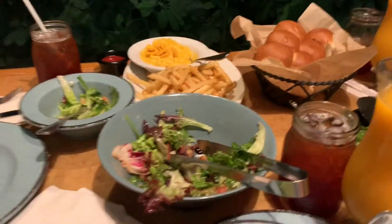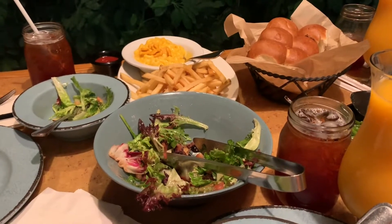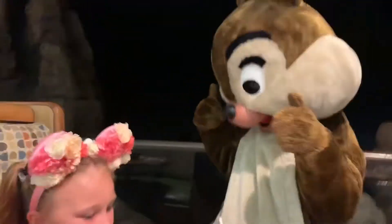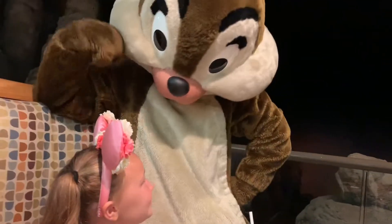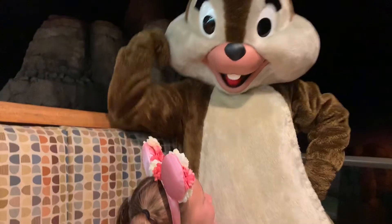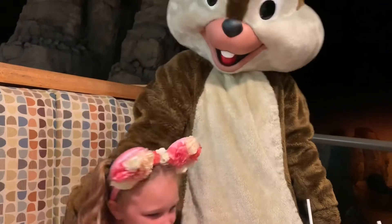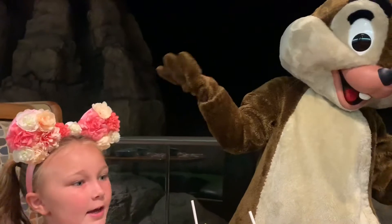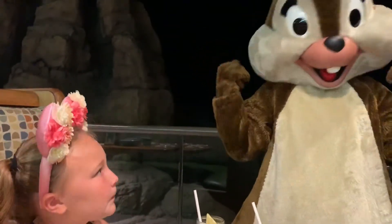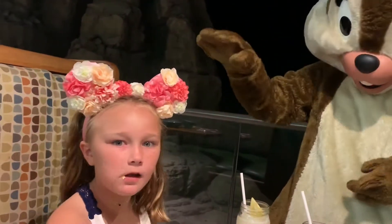This is what you get for your meal at the Garden Grill, along with the characters, which are Pluto, Chip and Dale, and of course Mickey Mouse. Last night, Stitch was trying to steal her flowers — no, she had donuts on her head, and he thought they were real because they looked like real donuts. Now she has flowers on her head, so I'm just trying to steal the flowers.